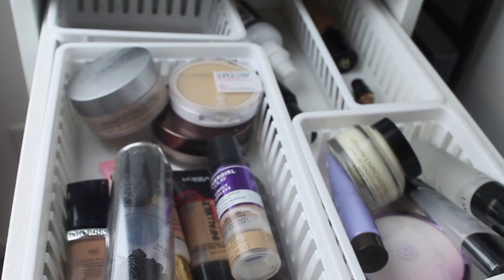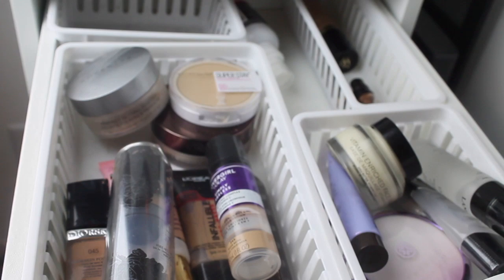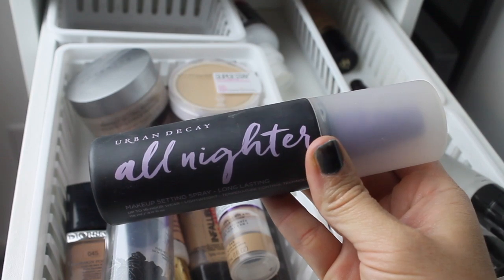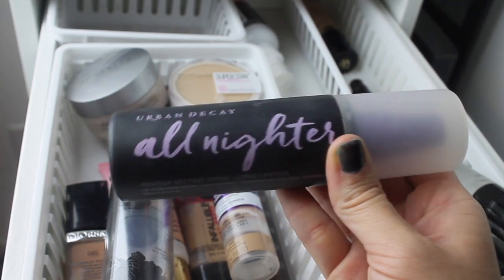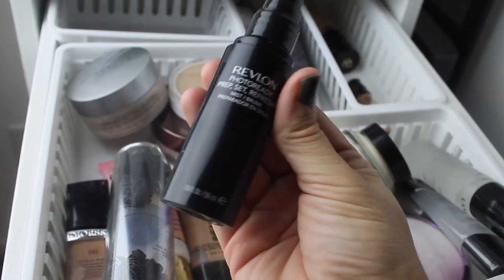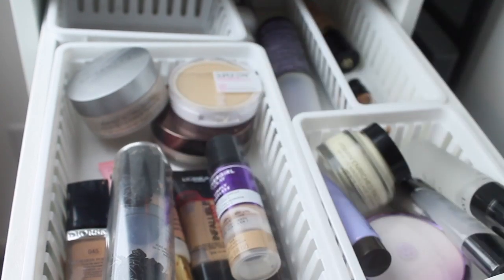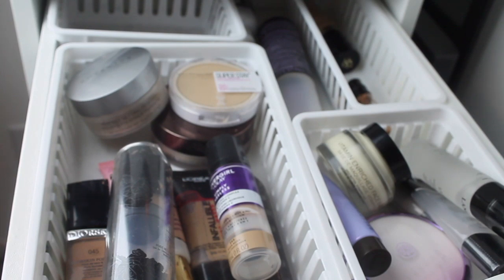I need to switch out my Urban Decay All Nighter. I was on this kick where I almost walked out without setting my makeup this week — I was all over the place. So I'm going to put this one back and pull the Revlon Photo Ready Prep Set Refresh — this is a really good drugstore setting spray.